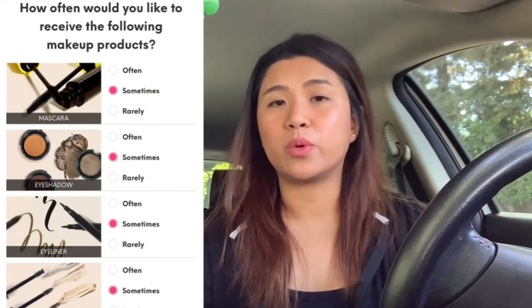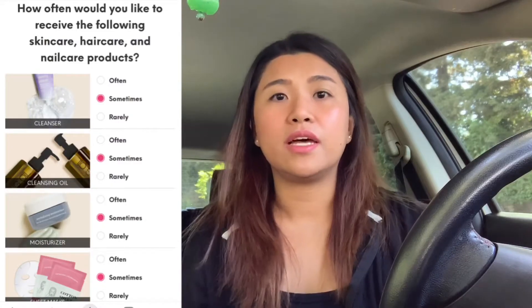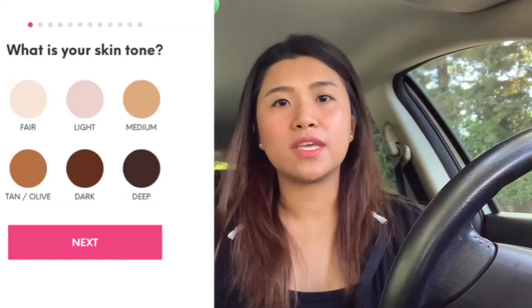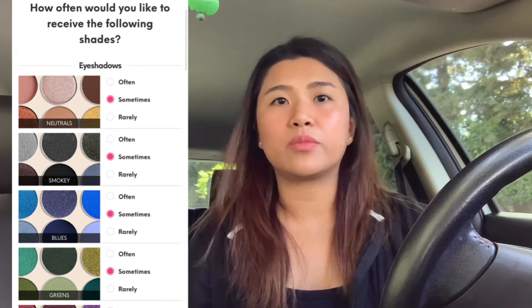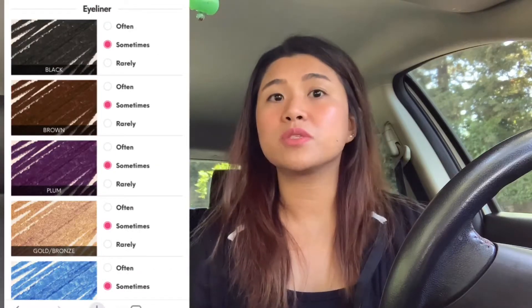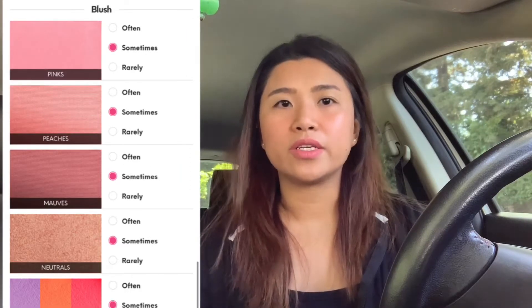How does ipsy determine what products to send you — like the shade of foundation or eyeshadow color you like? Before you subscribe, there are questionnaires to help determine your preferences. If you prefer eyeshadows they'll send more eyeshadows; if you prefer brushes they'll send more brushes. They also ask your skin tone and skin type — oily, dry, or normal — so they know what products will make you happy.